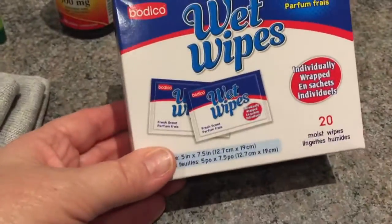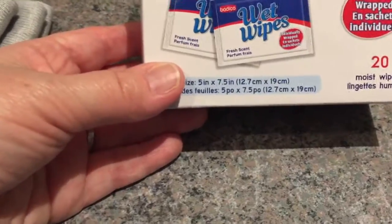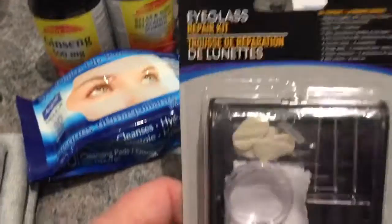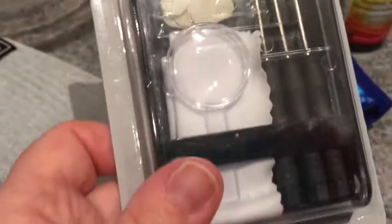A box of wet wipes — very portable, individually wrapped ones, there are 20 in here. Great to throw in everyone's backpack or my purse. And an eyeglass repair kit — I had one but it's in a suitcase right now and I wanted it to stay there, so I got this one for the house.